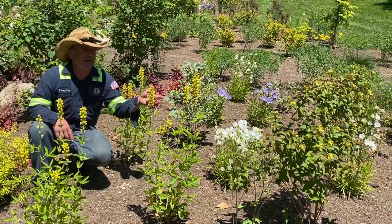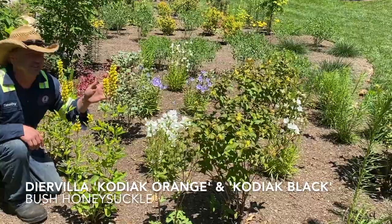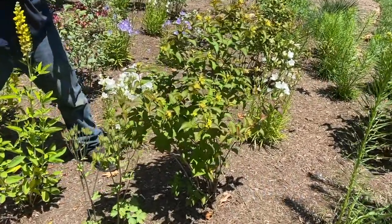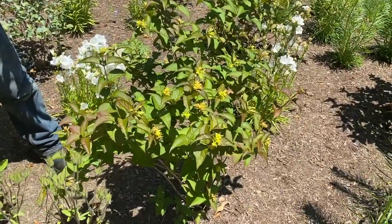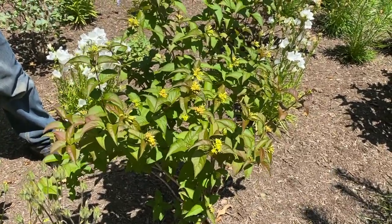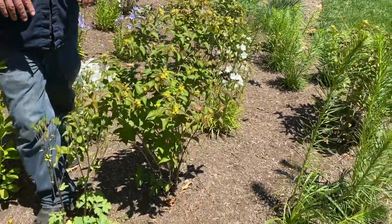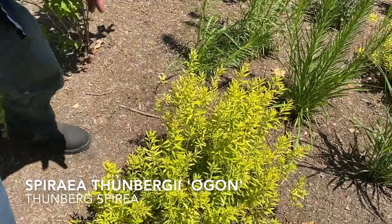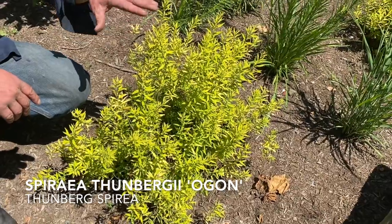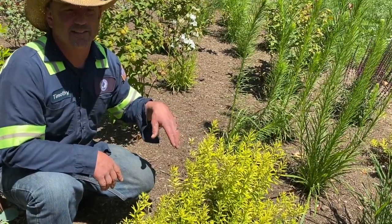Next to that is another native: Diervilla, sometimes called bush honeysuckle — no relation to the honeysuckle whatsoever. We're growing two different cultivars here: Kodiak Black, which emerges with very dark purple foliage, and Kodiak Orange, which gives us a really great orange fall color. Stepping back on the yellow theme, you'll see a fine-textured Spirea thunbergii Ogon — a yellow spirea, a small shrub. If it's really happy it'll get to four feet by four feet, but very few of ours have actually grown to that size.